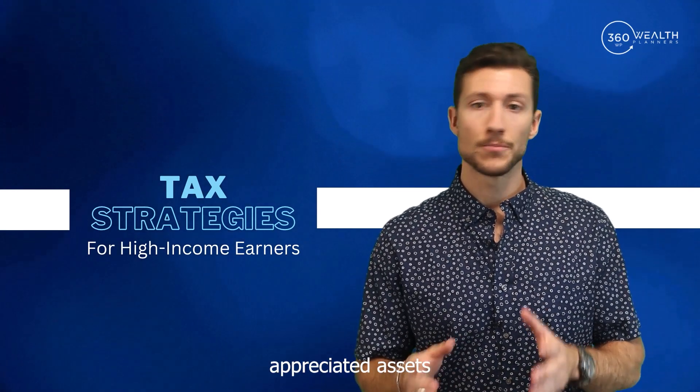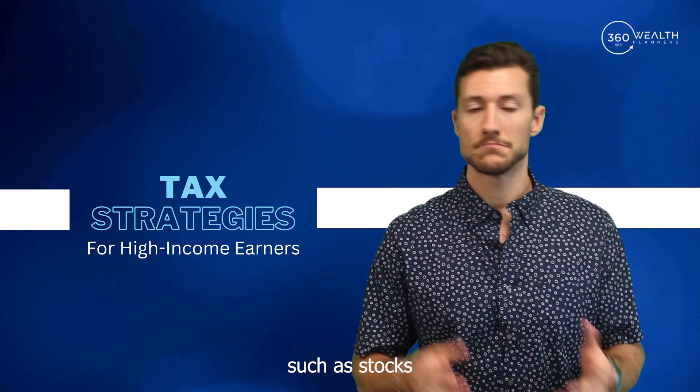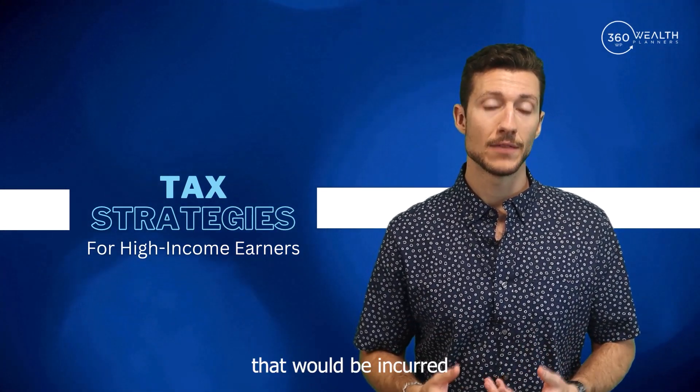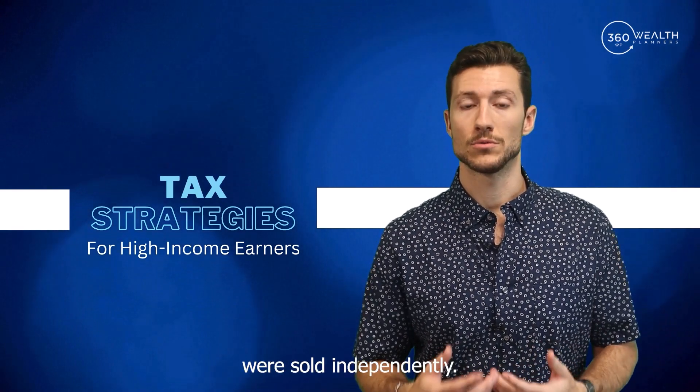Additionally, by contributing appreciated assets such as stocks or real estate to a donor advised fund, you can avoid capital gains taxes that would be incurred if these assets were sold independently.